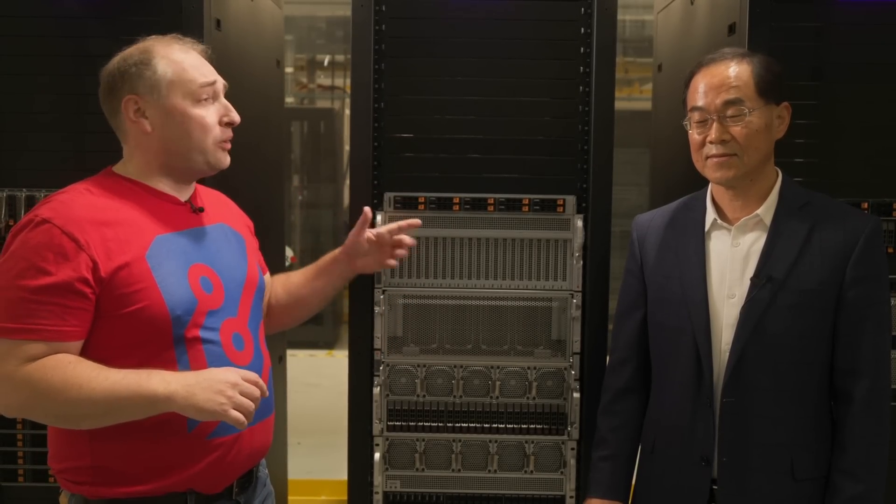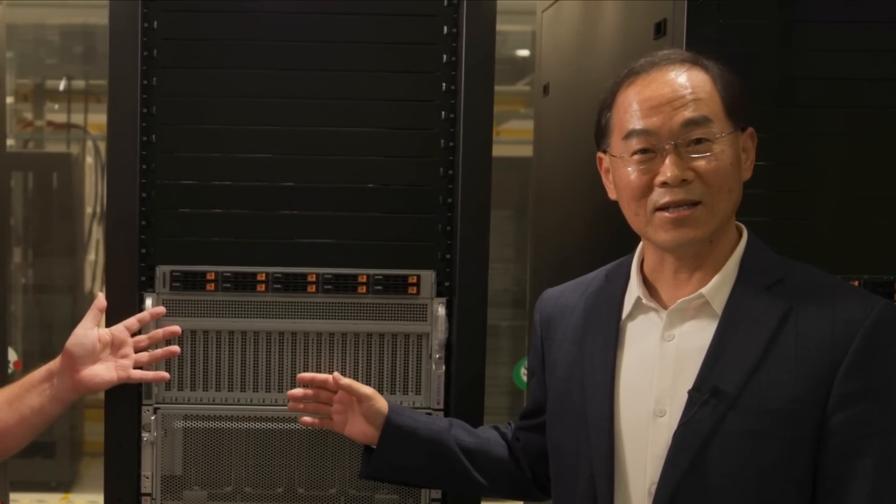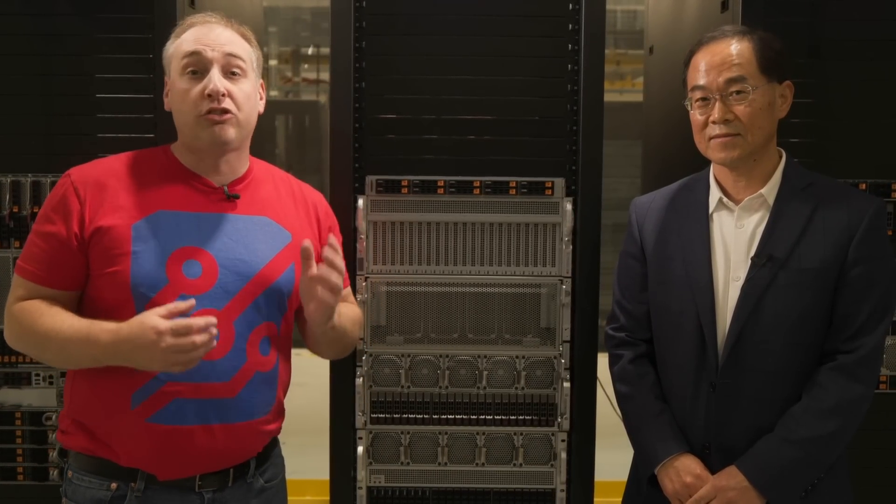Not only does Supermicro have the giant eight-accelerator systems, but it also has four-accelerator systems like this one. This system is designed for HPC and AI workloads. It can support not just four NVIDIA SXM GPUs, but also the new OAM standard — for example, the new Intel GPU Max Series OAM platform, formerly known as Ponte Vecchio. There is a lot of diversity in the accelerators that Supermicro can support.